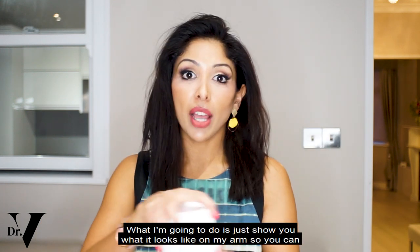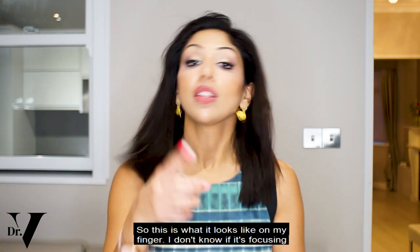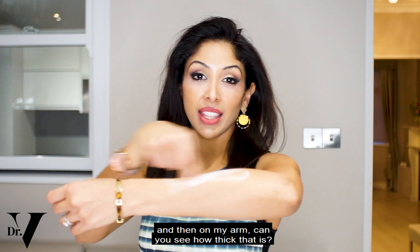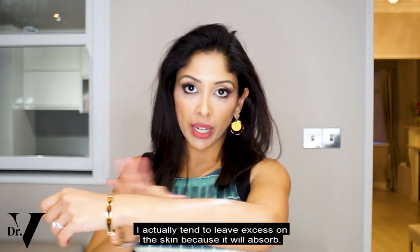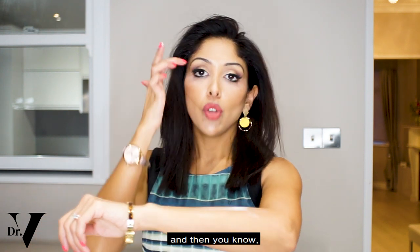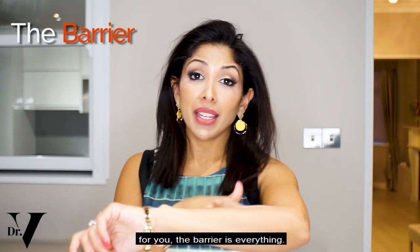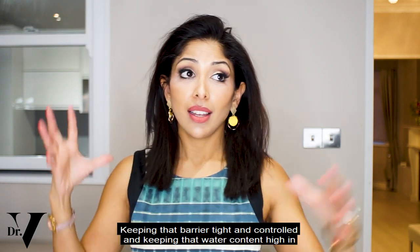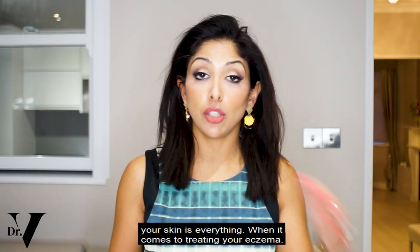I'm going to show you what it looks like on my arm. You can see how thick that is on my finger and on my arm. When I apply a moisturiser, I actually tend to leave excess on the skin because it will absorb and then you know you've applied the maximum dose. Especially with eczema skin, the barrier is everything — keeping that barrier tight and controlled and keeping that water content high in your skin is everything when it comes to treating your eczema.